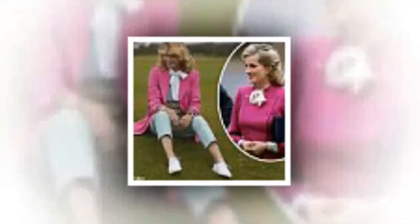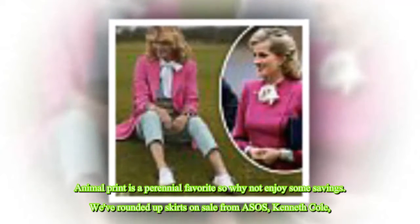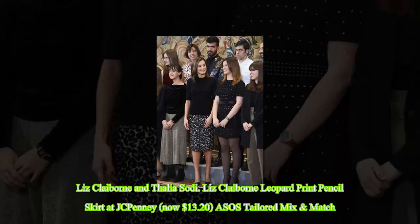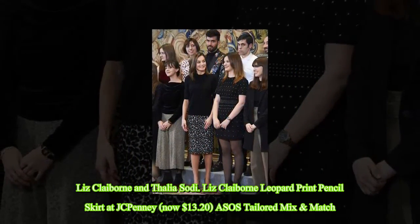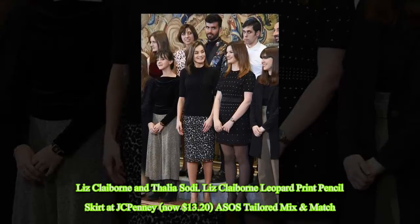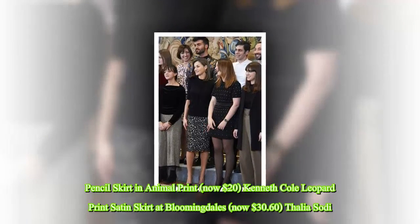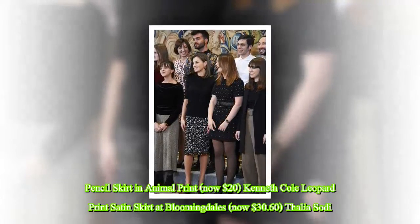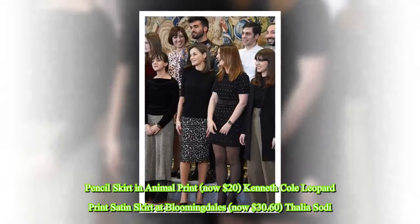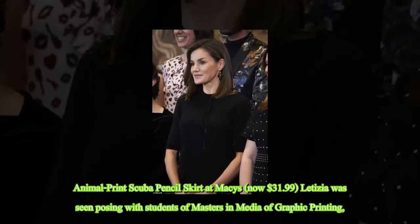If you want to dress like a queen yourself, shop the look using our hot picks below. Animal print is a perennial favorite, so why not enjoy some savings? We've rounded up skirts on sale from ASOS, Canit Cool, Liz Claiborne, and Thalia Sodie. The Liz Claiborne Leopard Print Pencil Skirt at JCPenney is now $13.20. The ASOS Tailored Mix and Match Pencil Skirt in Animal Print is now $20. The Canit Cool Leopard Print Satin Skirt at Bloomingdale's is now $30.60. The Thalia Sodie Animal Print Scuba Pencil Skirt at Macy's is now $31.99.